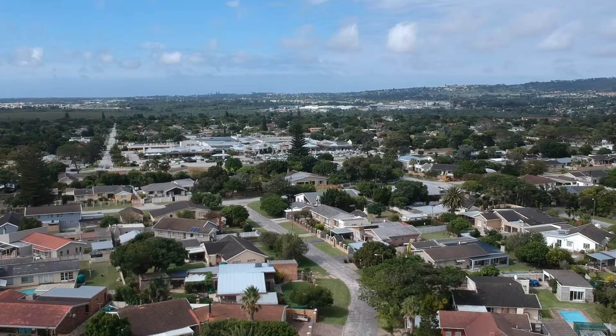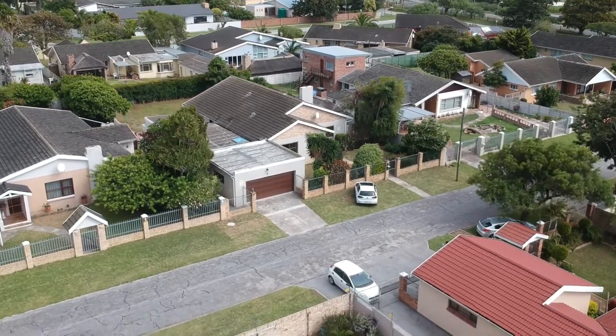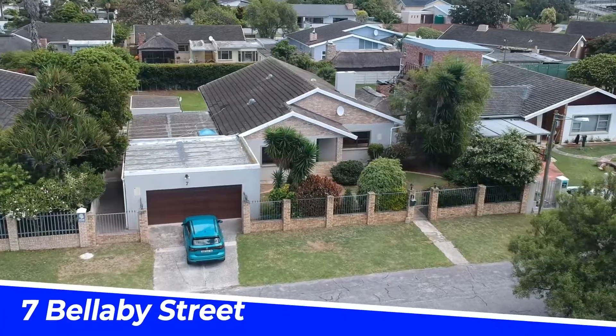Are you looking for a secure, solid, spacious home in one of Port Elizabeth's most sought-after family suburbs? If so, you're going to want to stay with me on this one because you may have just found your needle in a haystack. I'm Glen Bradfield from Harcourts Real Estate and this is 7 Bellaby Street in Framesville.